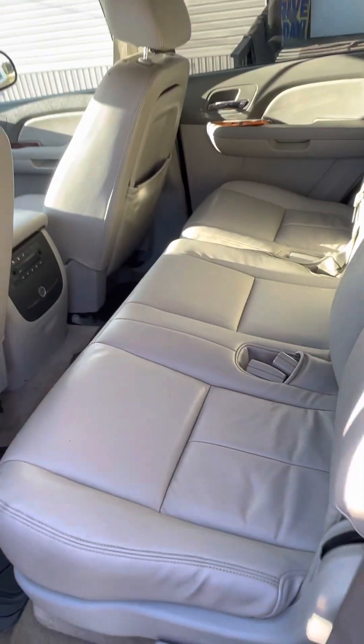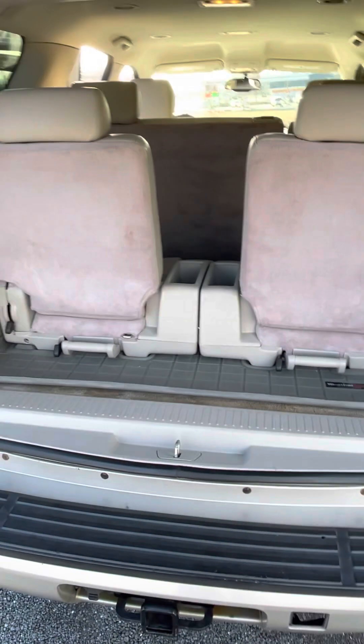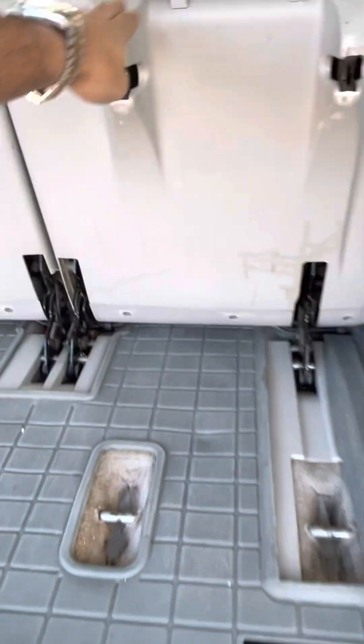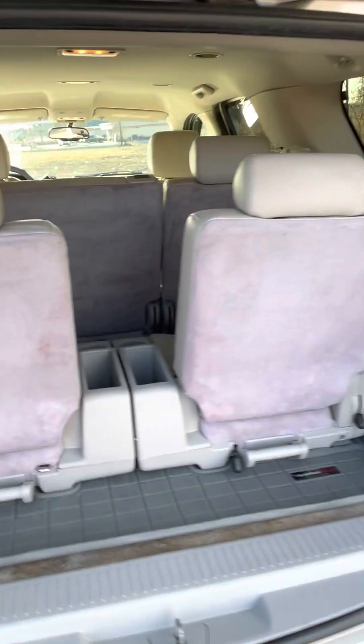Back there you got the optional third row — no tears in the seat right here. Let's see, we got the optional third row seat right here, you can drop this down, drop that down to sit those seats down in the back if you want to. You also can lift it up if you need to store some stuff back there. Then you just flip the seats back up — boom, got your third row seat here.